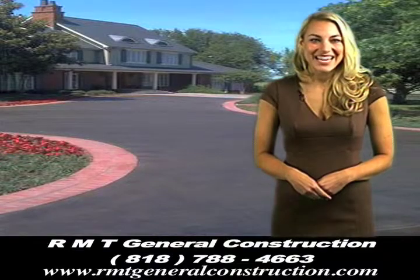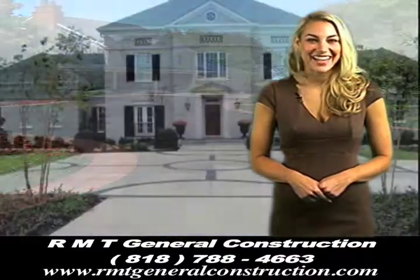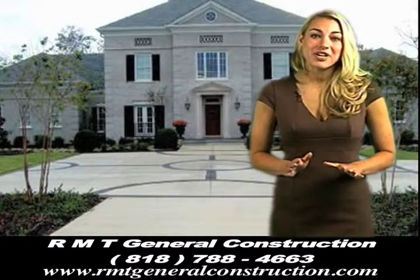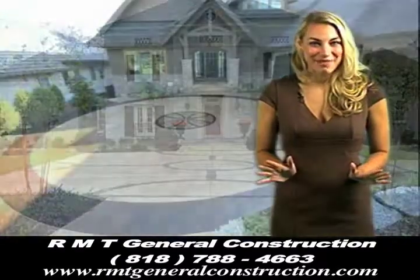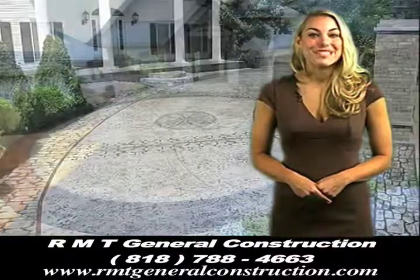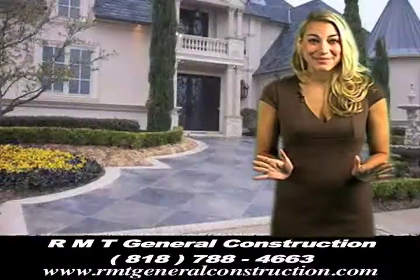Custom-designed driveways can be creative and enhance your home's natural color and layout. Engineered for proper drainage will ensure a clean and maintenance-free property. Let RMT General Construction help design and install a driveway using an array of various materials.